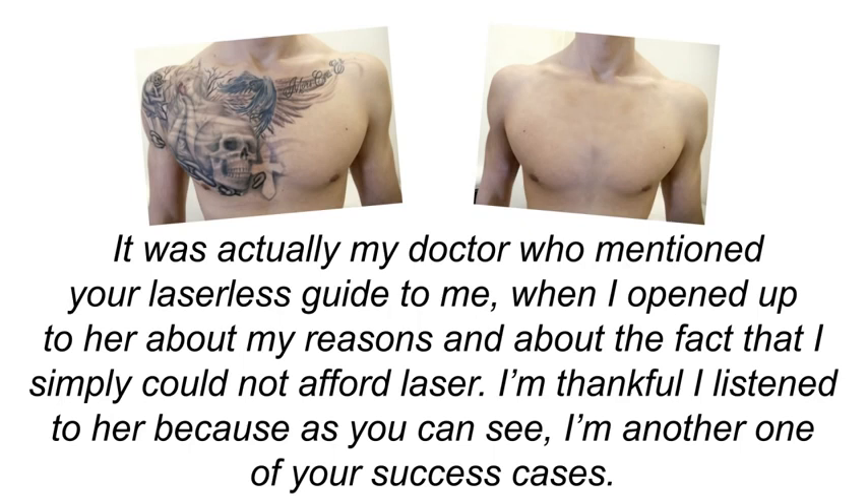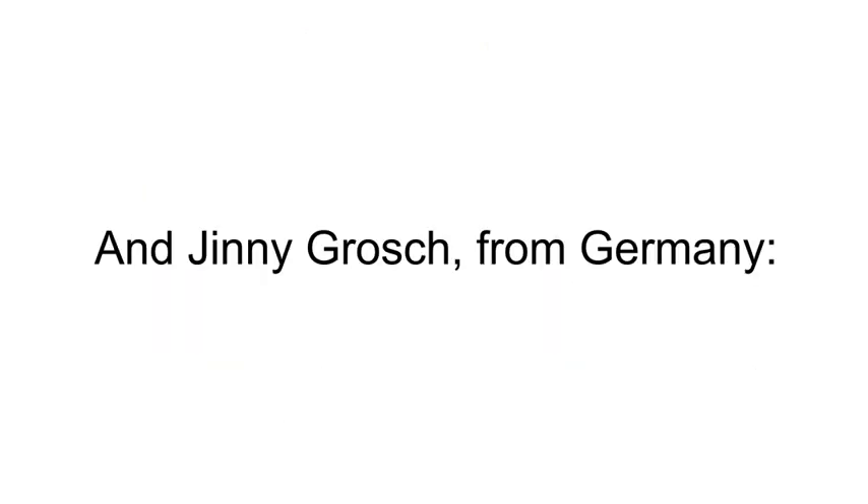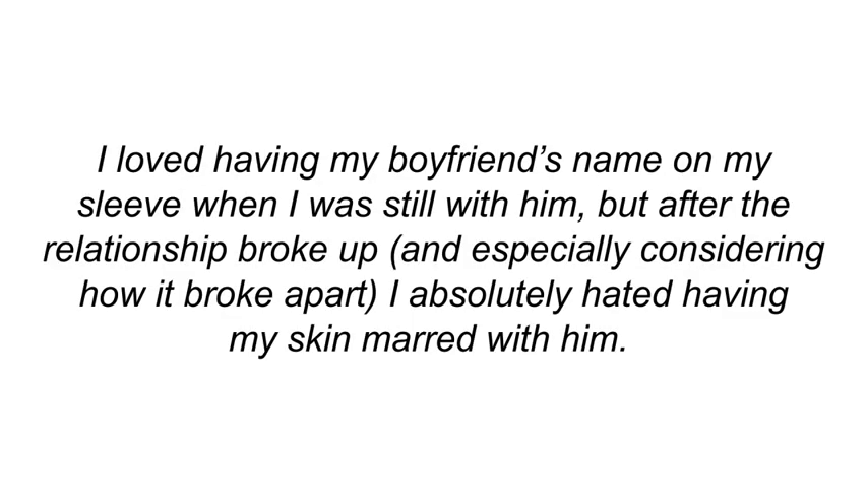'When I opened up to her about my reasons and about the fact that I simply could not afford laser, I'm thankful I listened to her, because as you can see I'm another one of your success cases. Thank you, Dorian.'